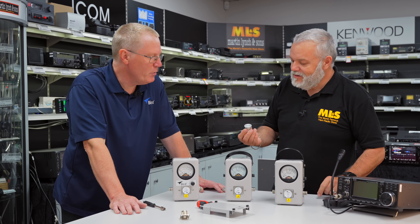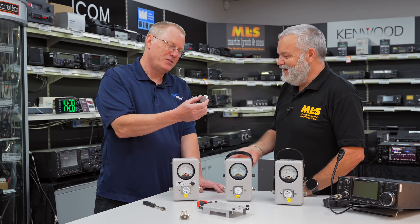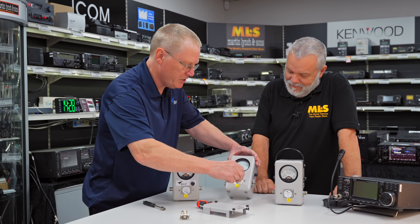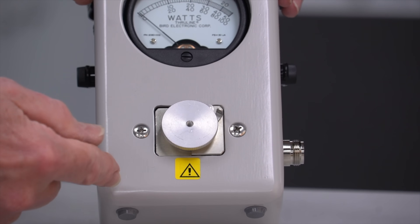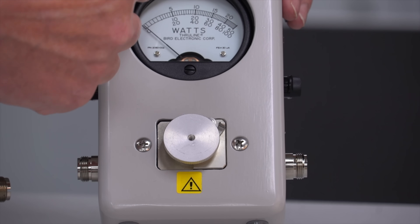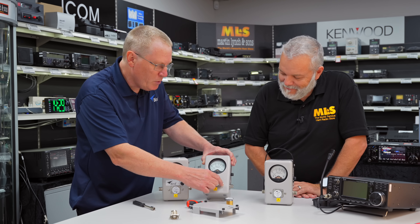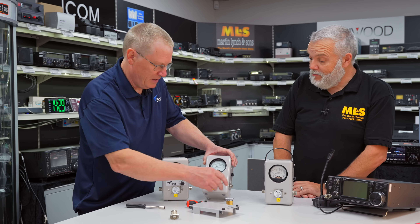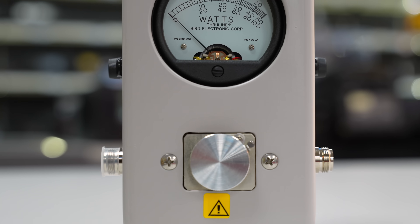I noticed that the Bird meters we stock come with these, and you told me something interesting. The purpose of this is twofold: firstly, to keep dust out of the line section — if you remove the element you can actually see straight through — preventing contamination and stopping you putting your fingers in. More importantly, when it's fitted it shorts out the meter movement, damping it. So if you're moving it, posting it, or carrying it in the back of a van, this should always be fitted to protect the meter from damage. Don't lose the travel plug.